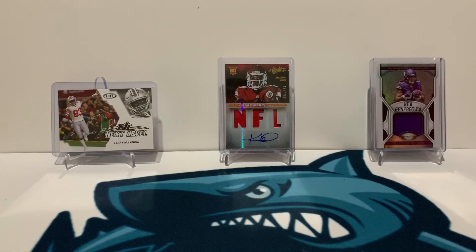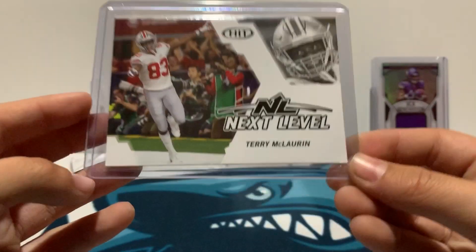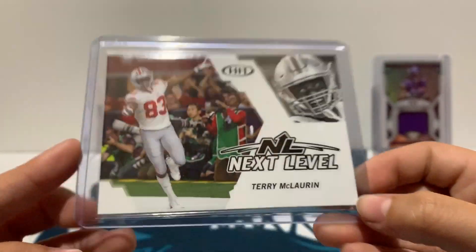What is up guys, this is Blake from Blake's Pack Breaks, and today I'm announcing free football card giveaway number 14. The cards in this giveaway: I have a Terry McLaurin next level rookie card from Sage Hit — very nice.